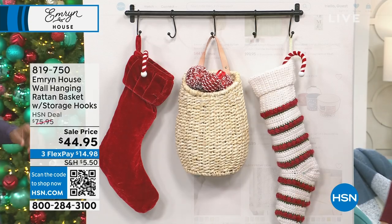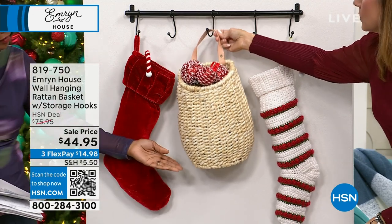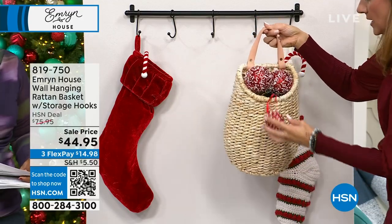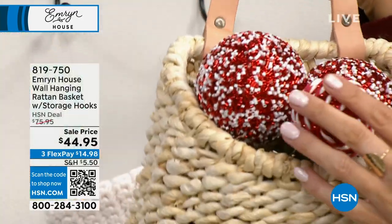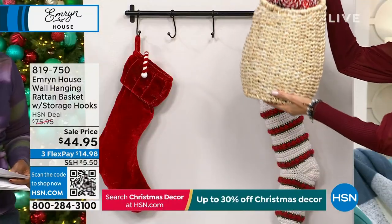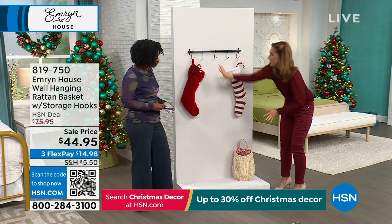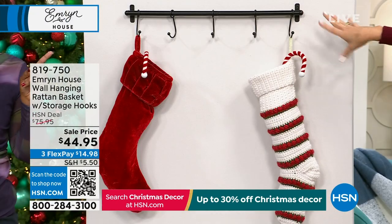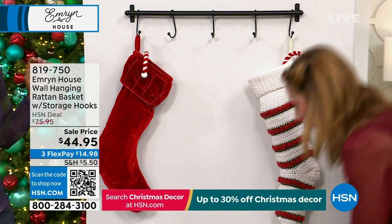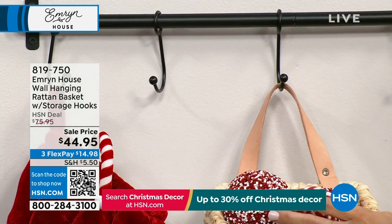This rattan basket has a faux leather handle with little metal grommets, and it is removable too, so you could use it elsewhere. It can actually sit on its own — it's got a flat bottom. So whether you're using it with the beautiful basket on the wall, or just using the hooks on their own, this is going to hold 15 pounds.